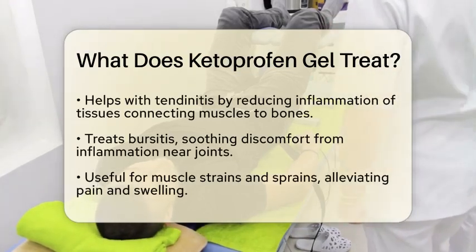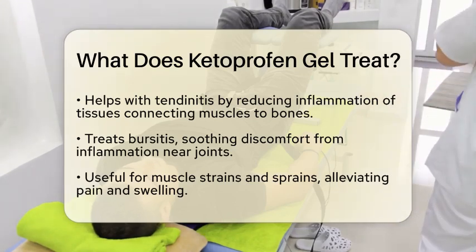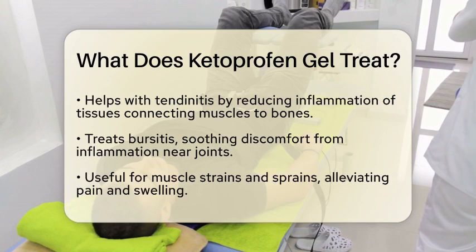Another condition that benefits from ketoprofen gel is tendinitis. This occurs when the tissues connecting muscles to bones become inflamed. Applying the gel can help reduce that inflammation and alleviate pain.